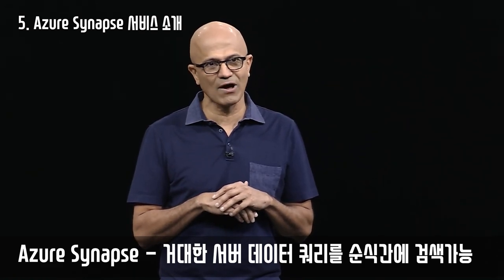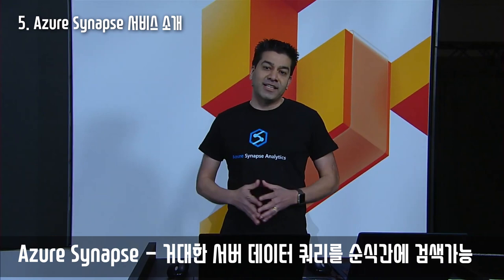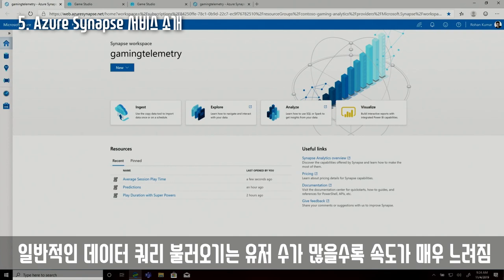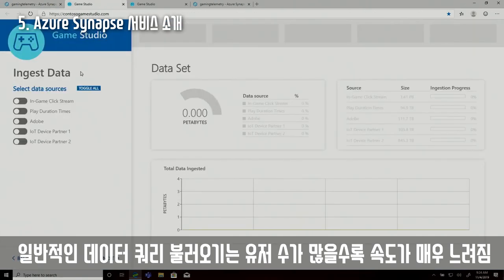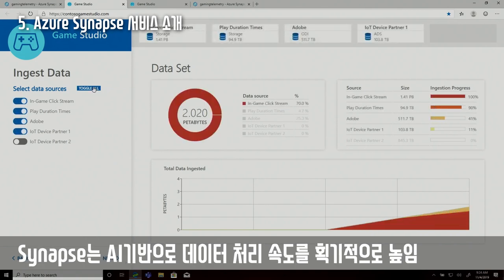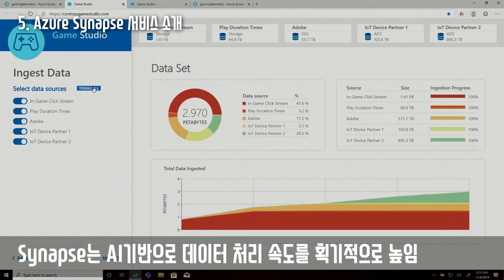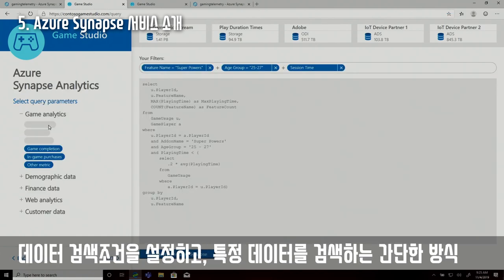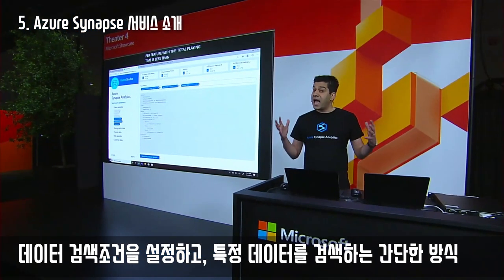Azure Synapse changes the game around analytics. Imagine I'm a product manager at a gaming company that recently launched a new mobile game, and I'd like to analyze our telemetry to significantly enhance user engagement. Our analytics application is powered by Azure Synapse. To analyze end user engagement, I need access to a variety of data including engagement times, in-game click streams, application metrics, and telemetry data from device partners — but the total playing time is less than 20% of the average playing time filtered by user demographics and add-on feature names.